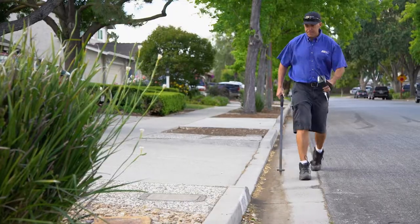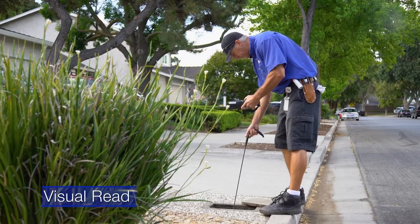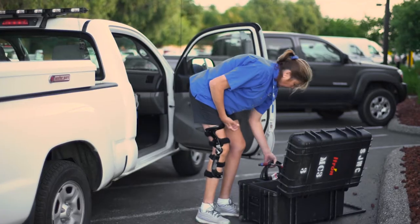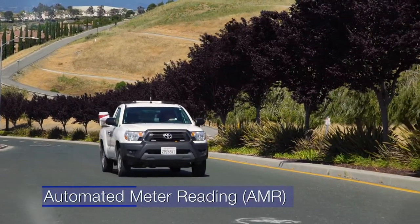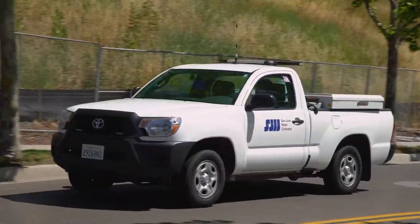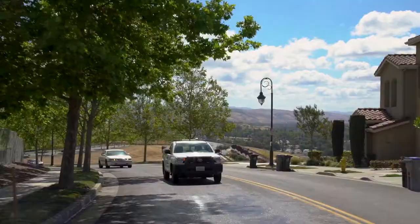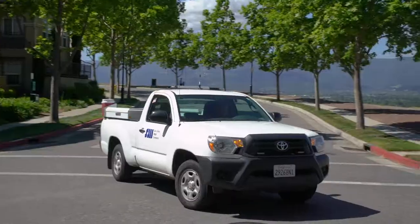There are three types of meter reading. The first is a visual read, where a meter reader physically looks at the meter to get the read. The second type involves automated meter reading. These meters have radio transmitters that send the meter read to the company truck as it drives by. This helps us read hard-to-access meters or those in dangerous locations.